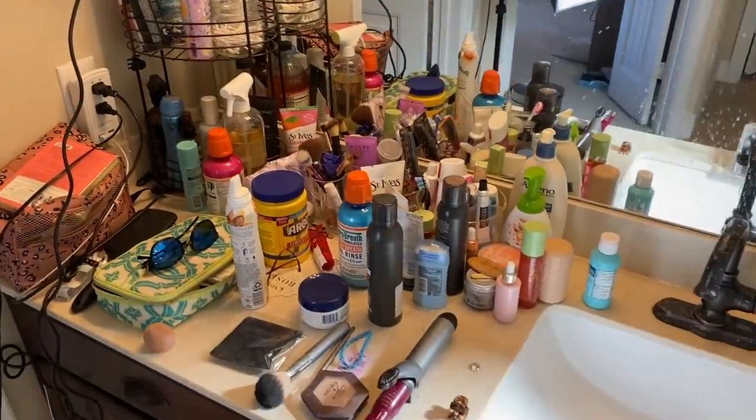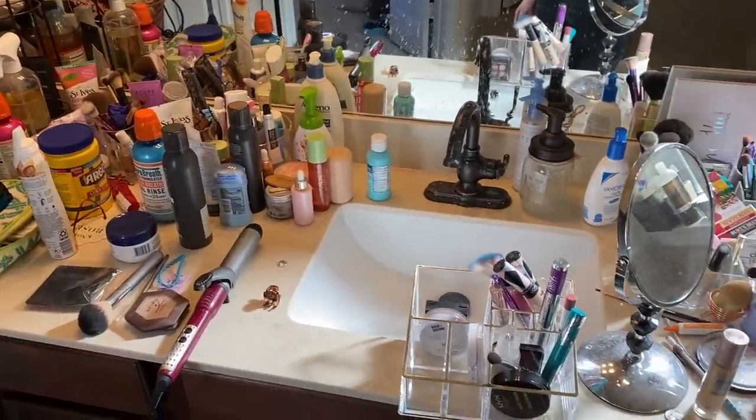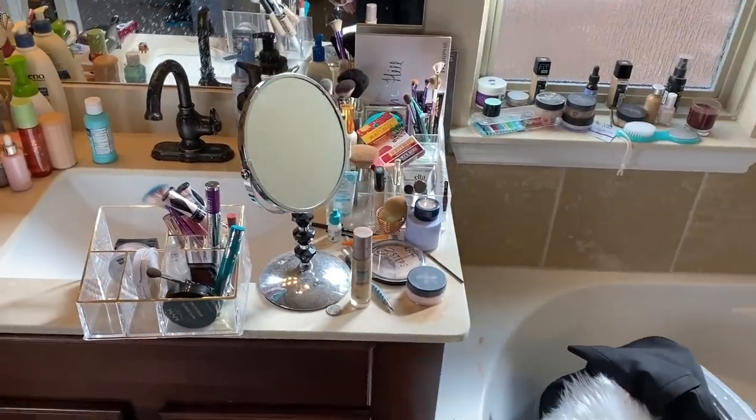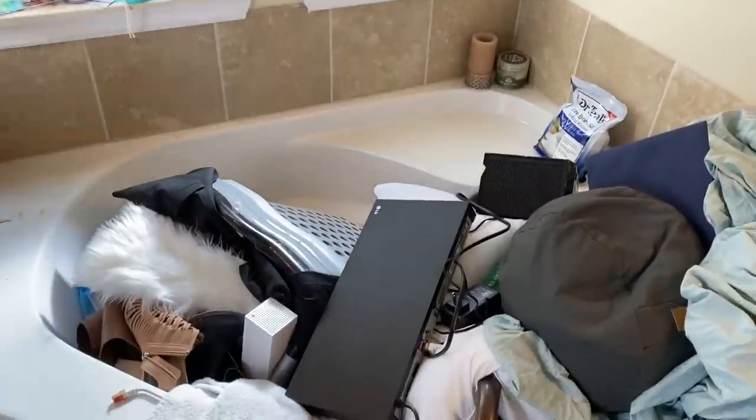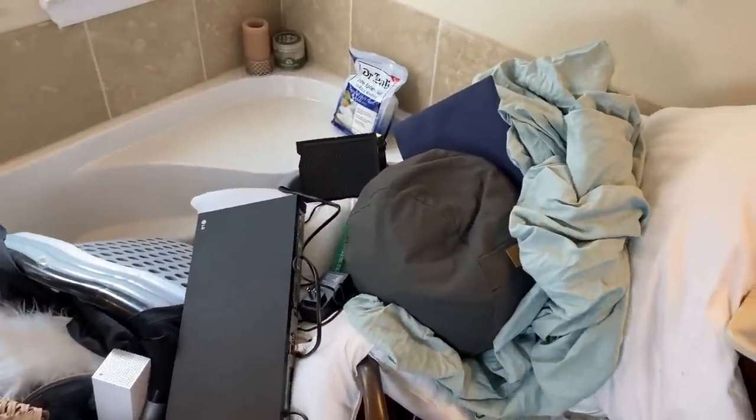Here we are with another declutter and organization video because I've let my life and house go for the last four years. But I am determined on living with less and not having unused or expired trash all over my house. So I'm focusing the next several hours of my life on decluttering then organizing my bathroom. I'm going to continue using the KonMari method because it's worked pretty well for me in my last two decluttering videos.